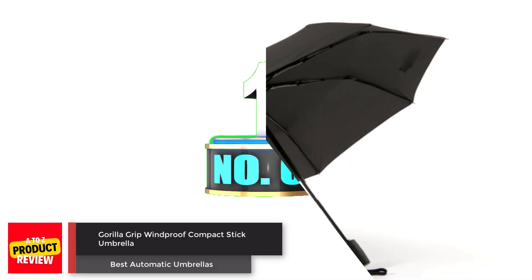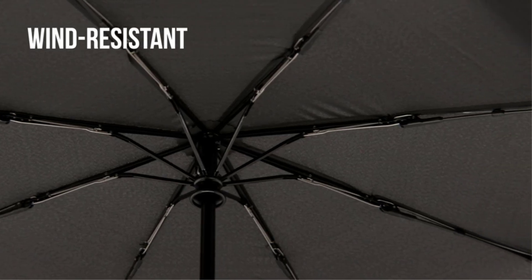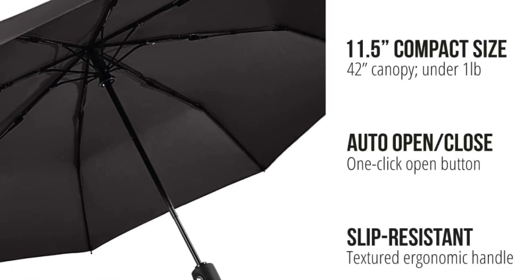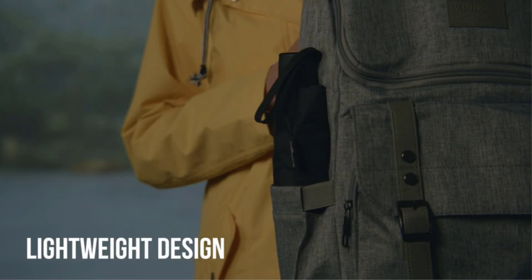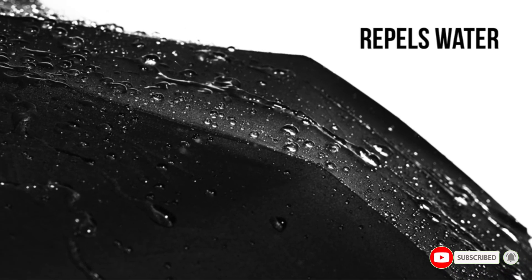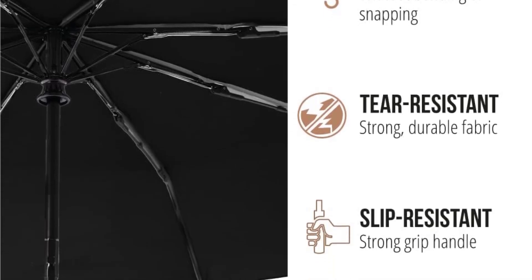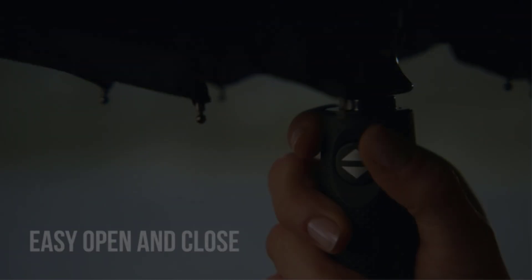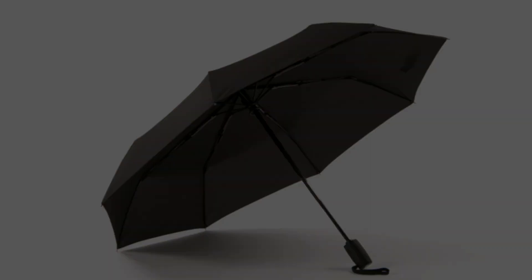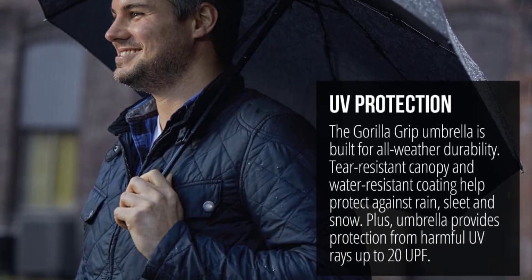Number 1: Gorilla Grip Windproof Compact Stick Umbrella. The Gorilla Grip Windproof Umbrella is a durable and versatile umbrella perfect for all weather conditions. With its 8 reinforced fiberglass ribs and tear-resistant canopy, it can withstand high winds without bending or snapping. It is rust-resistant and provides UV protection. The umbrella is compact and lightweight, easy to carry in backpacks or purses, features a water-resistant coating, a one-click automatic open and close button, and a slip-resistant handle for a comfortable grip.